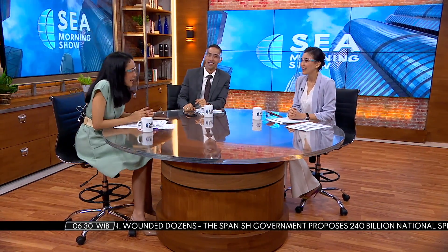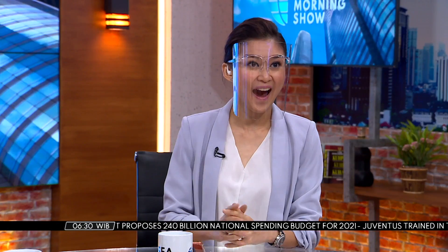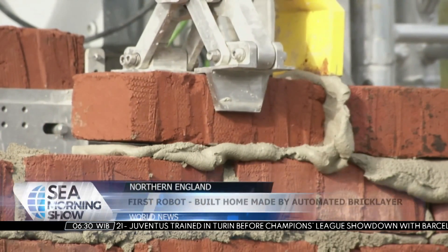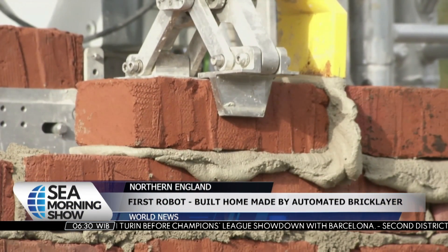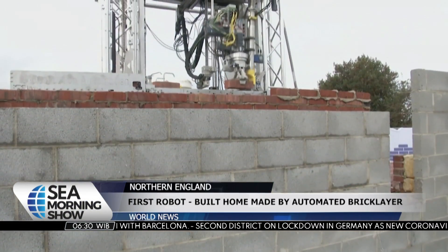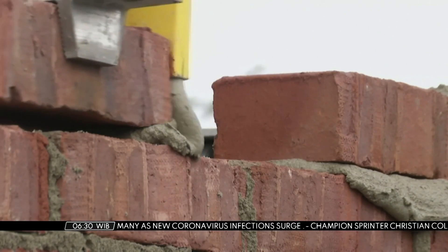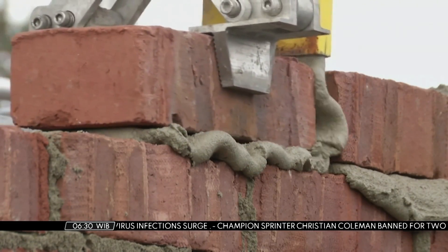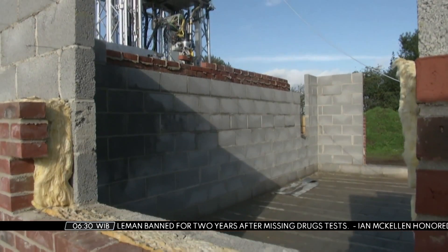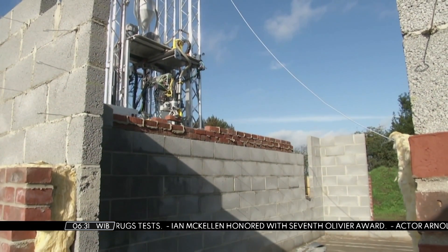Oh, really? Yeah. Today has the story for you, Marisa. Let's see. In a farmer's field in Northern England, the future of construction could be slowly taking shape. Yorkshire-based firm Construction Automation Limited has started work on what's claimed to be the UK's first-ever robot builder. The company's automatic bricklaying robot, ABLR, nicknamed Bob, is busily laying bricks and mortar.